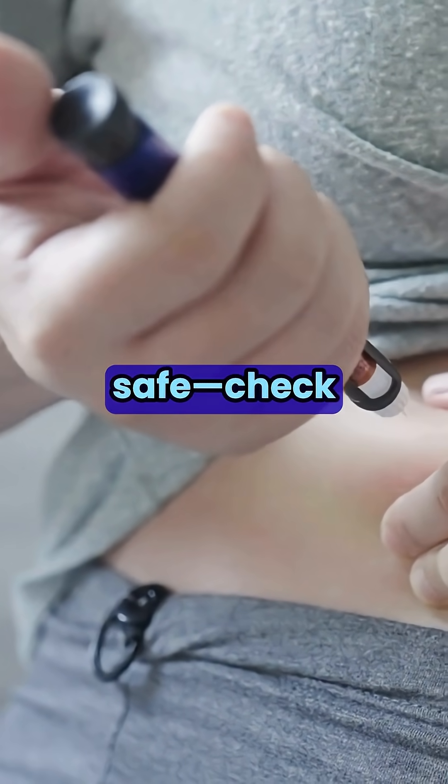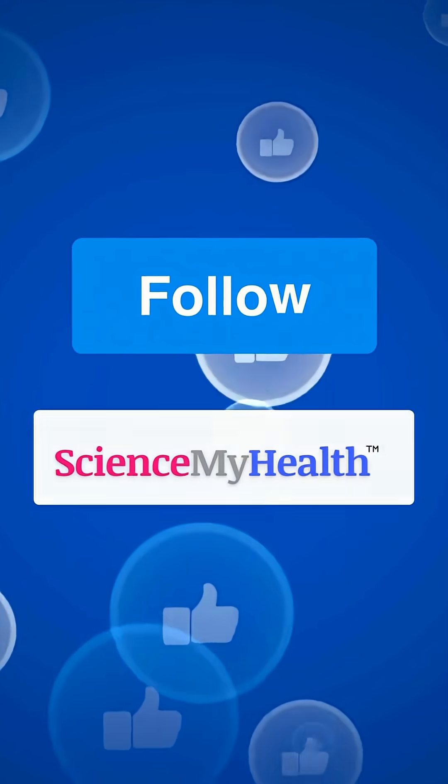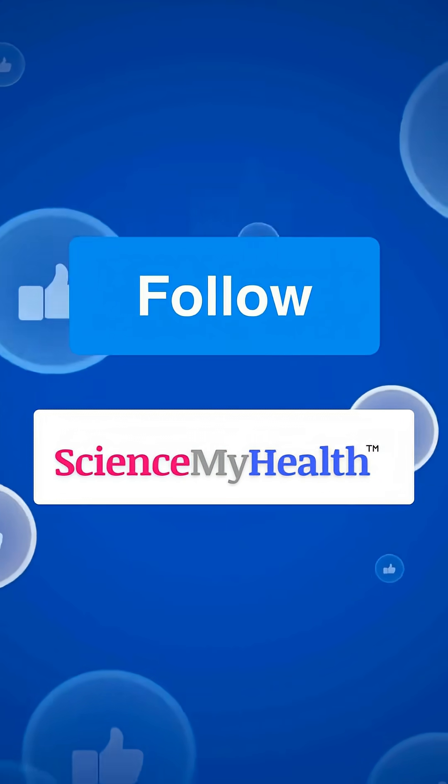The bottom line: stay safe, check your meds, use trusted pharmacies, and keep an eye out for updates. Follow Science My Health for more quick, easy-to-understand health news.